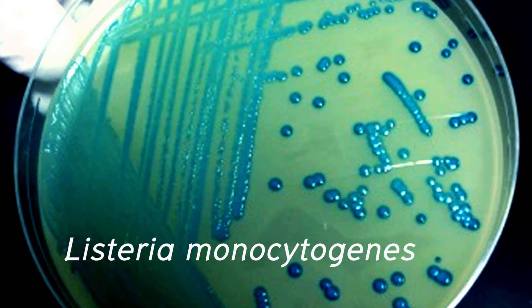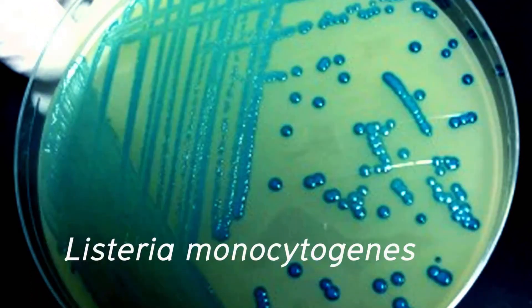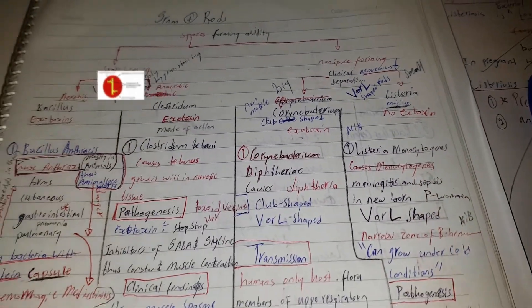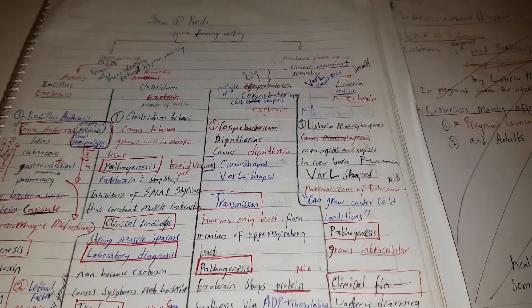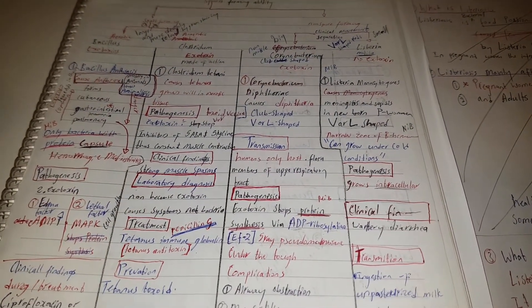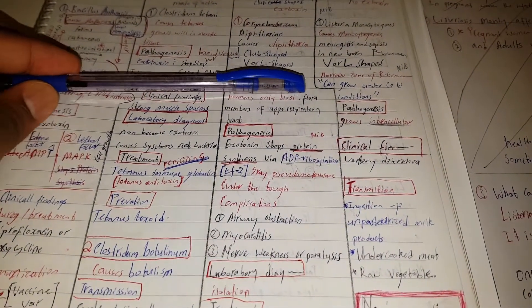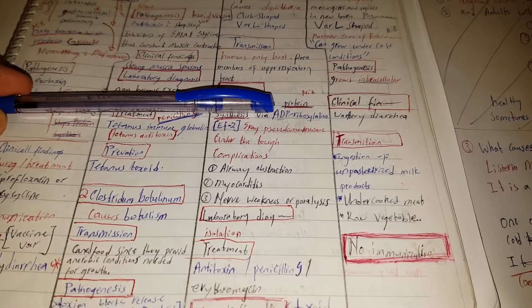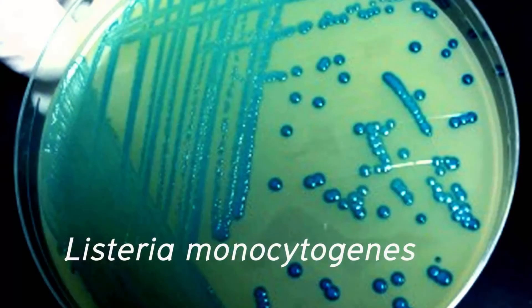Listeria monocytogenes bacteria is naturally found in soil and water. It is a gram-positive rod that is non-spore forming, which shows a narrow beta-hemolytic zone on lab tests. One of its special abilities is that it can survive and grow in very cold, even freezing conditions — freezing does not kill it. This is one of its identifying markers in laboratory tests. There is no vaccination against Listeria monocytogenes bacteria.